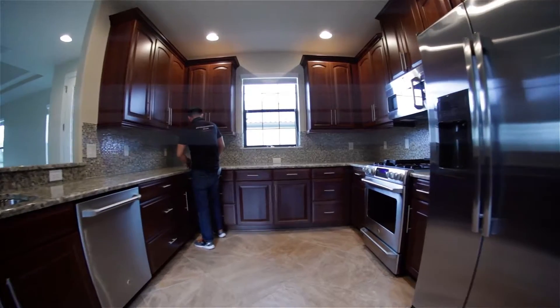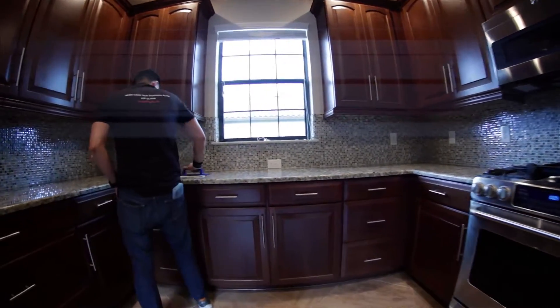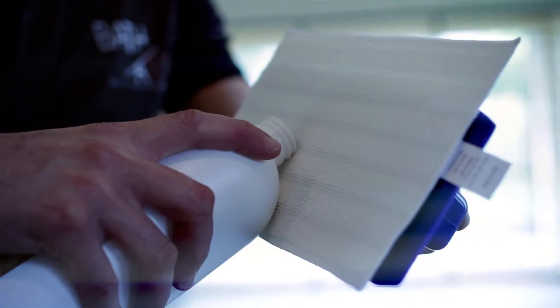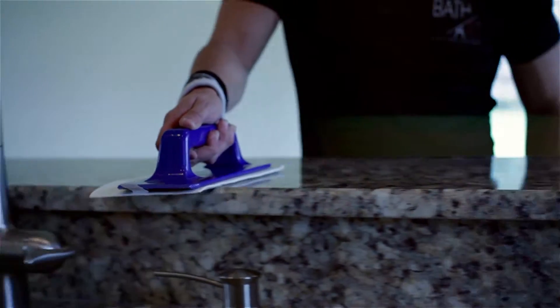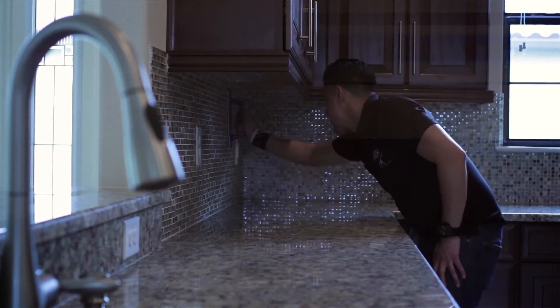In the kitchen area, we nano coated all of the wood and all of the fixtures, all the stainless steel fixtures. The stainless steel fridge, microwave area, and dishwasher are all nano coated, reducing fingerprints, dust, and overall cleaning on those surfaces. All of the countertops are granite. All of those live stones have been nano coated and now are able to breathe and interact with their environment.